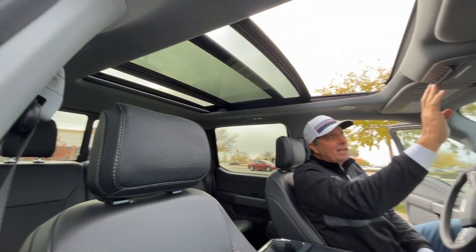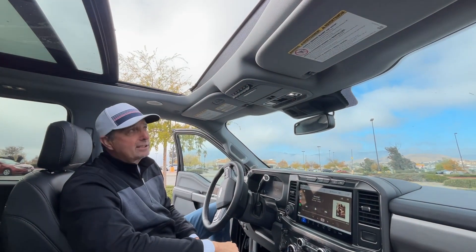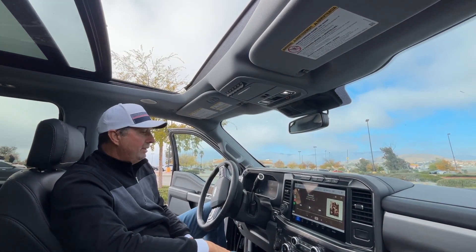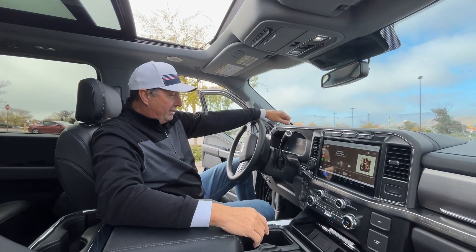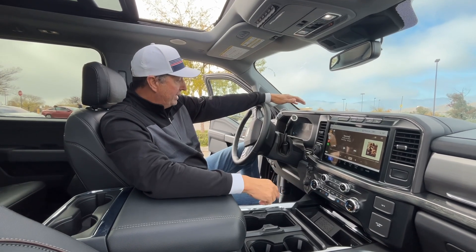It has the upfitter switches too, so we can hook up some auxiliary connections for various things. We're really happy with the trim package. It is four-wheel drive and it does have some off-roading capability as well.